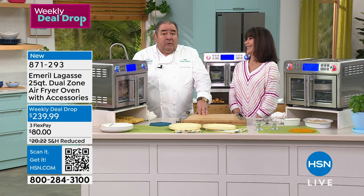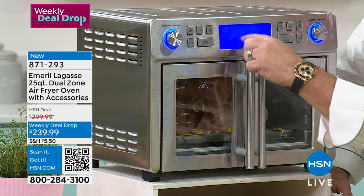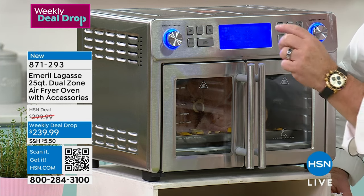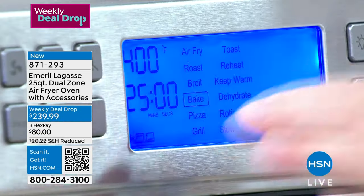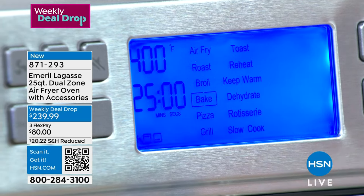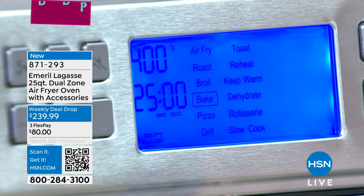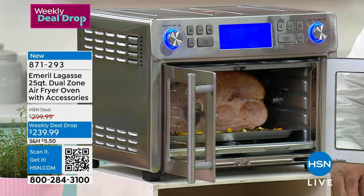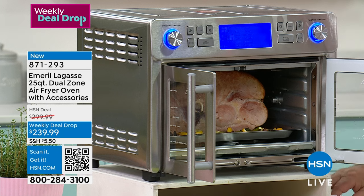Let me show you all the different functions — air frying, baking, toasting, dehydrating. With that dual oven, you can use it as a dual oven or use it as a whole. I took out that centerpiece divider, and now I have it as a whole oven. I've got my Easter ham — a monster ham — coming right out. We're going to take that ham with some root vegetables.